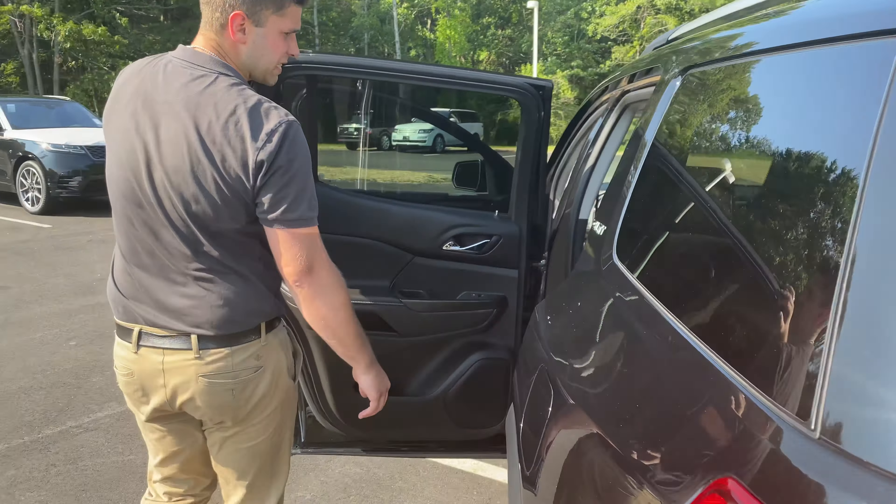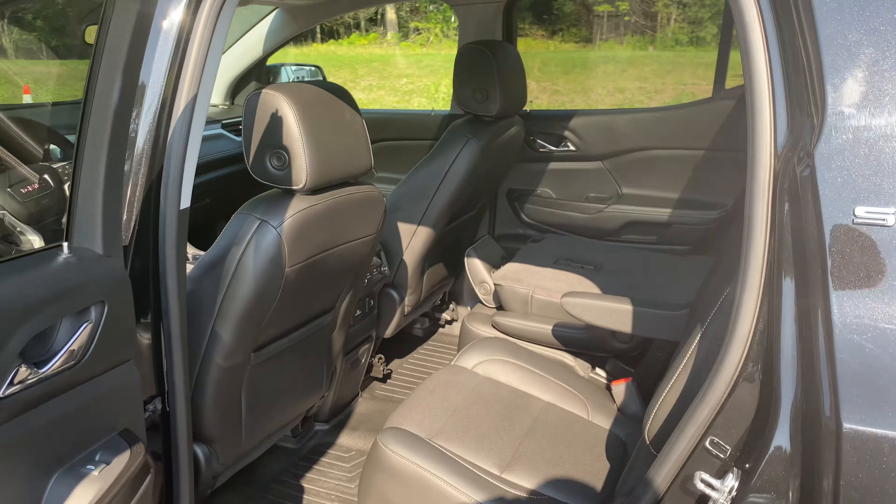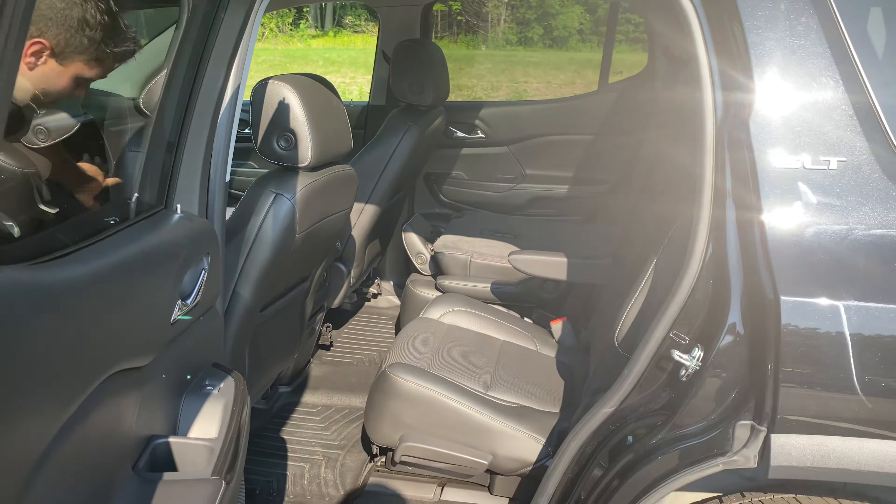Now take a look back here. They do have captain's chairs. The nice thing about it is that you do have the climate control out back. Now take a look up front — it is leather interior with leather seats up front and heated up front, but it does have blind spot monitoring as well as a bunch of other safety features.